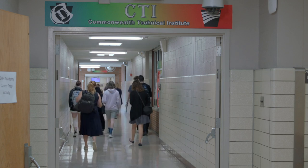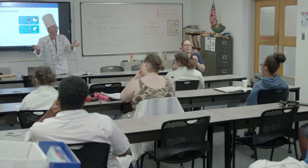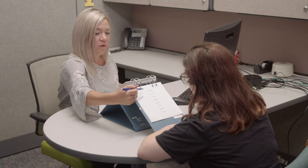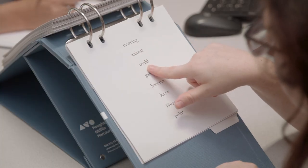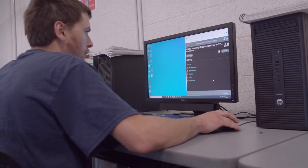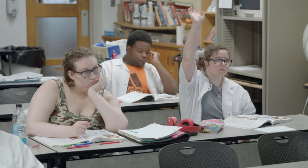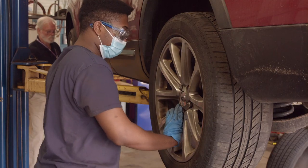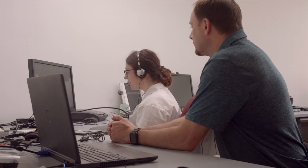The Hiram G. Andrews Center houses the Commonwealth Technical Institute, or CTI, that offers licensed and nationally accredited post-secondary training programs. Here at CTI at HGAC, students can customize their individual program that may include pre-employment transition services, vocational evaluation, educational programming, cognitive therapies, physical restoration, career exploration, work-based learning experiences, work readiness and self-advocacy activities, assistive technology assessment, and intervention.